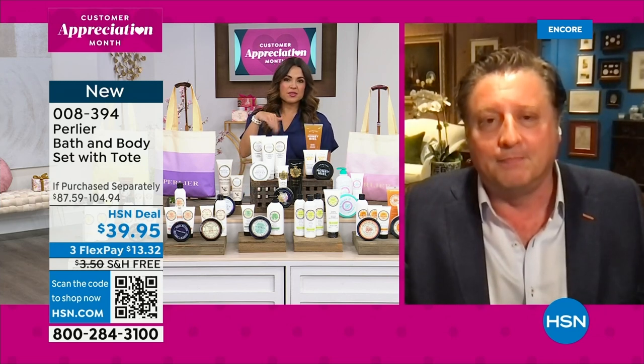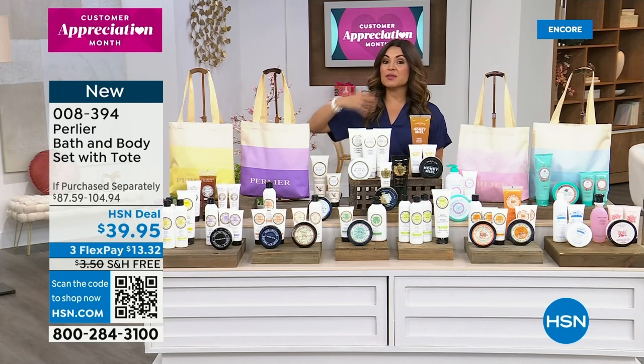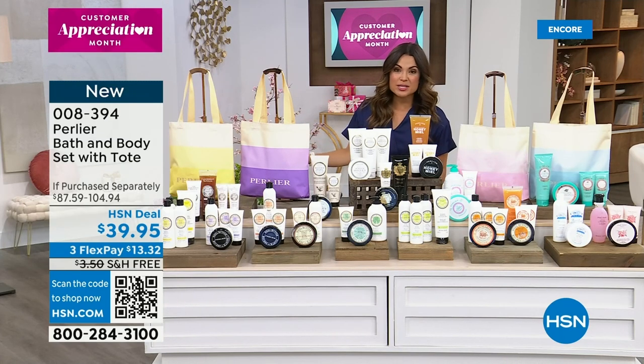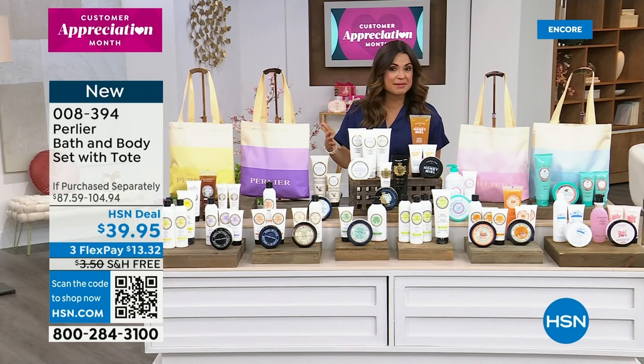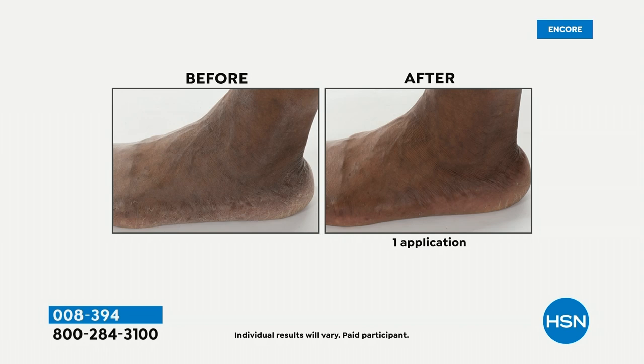This is an iconic gift set — we always wait for these Mother's Day gift sets. When they go, they're gone. Mother's Day is May 14th. We wanted to show you the power of Perlier when you're using Mother Nature's best ingredients. Look at this before and after — one application.